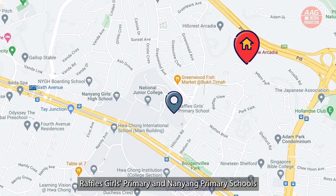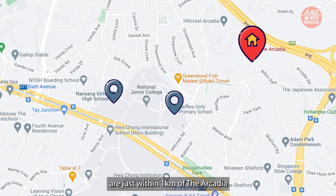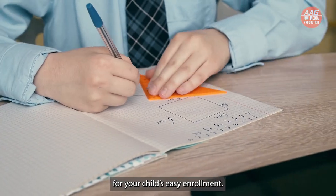Raffles Girls Primary and Nanyang Primary schools are just within a kilometer of The Arcadia, making it easy for your child's enrollment.